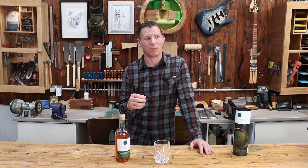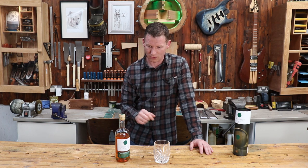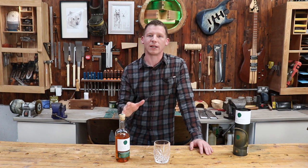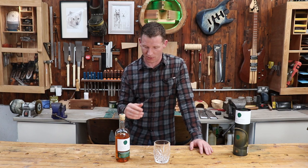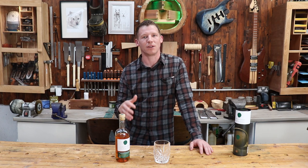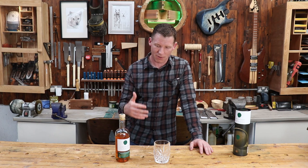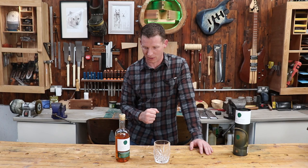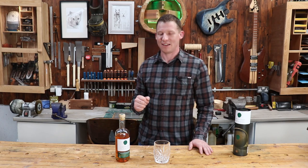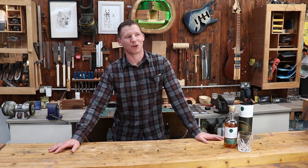I think I paid 66 euros for the Redbreast; this is 56 euros. Green Spot is now more widely available — you can certainly get it in America and across the States, it's available in Europe, and they're definitely selling it in France from what I've read online. I've seen lots of American reviewers and American places selling this Green Spot, so definitely check this one out.